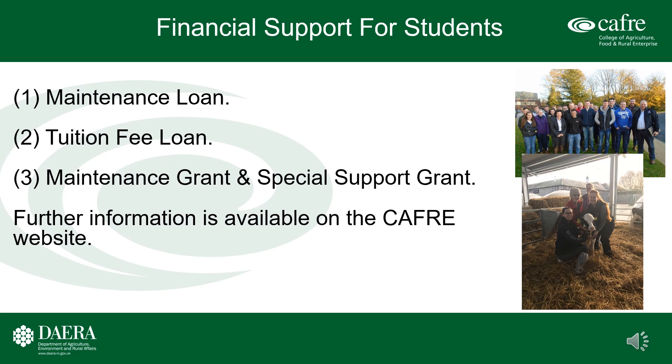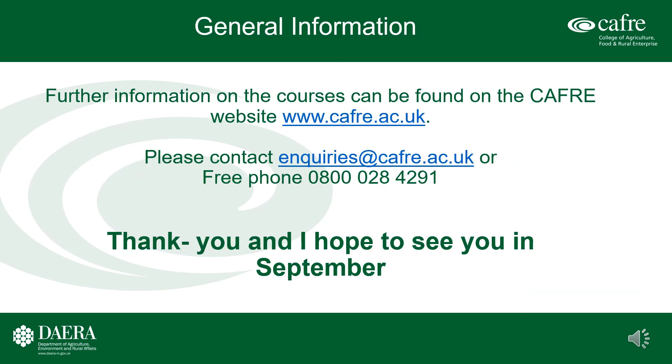Financial support may be available to eligible students in the form of a maintenance loan, a tuition fee loan, maintenance grant, and special support grant. Further information on the courses available at CAFRE can be found on the CAFRE website: www.cafre.ac.uk, or by contacting inquiries@cafre.ac.uk or freephone 0800 028 4291.